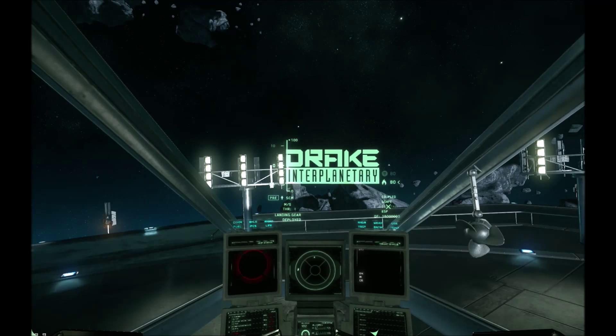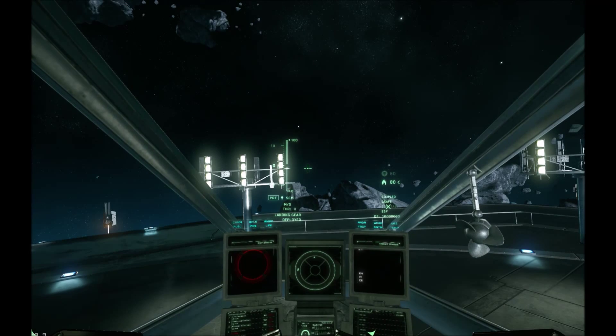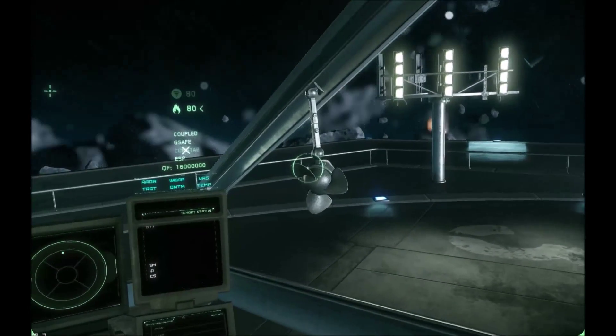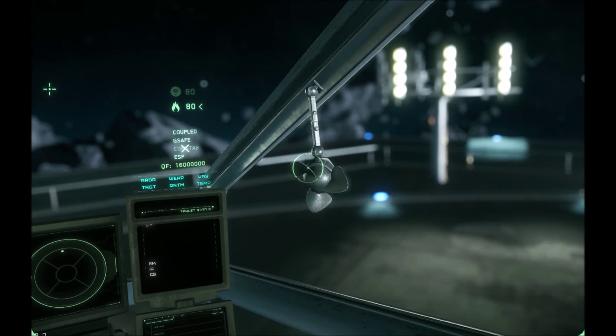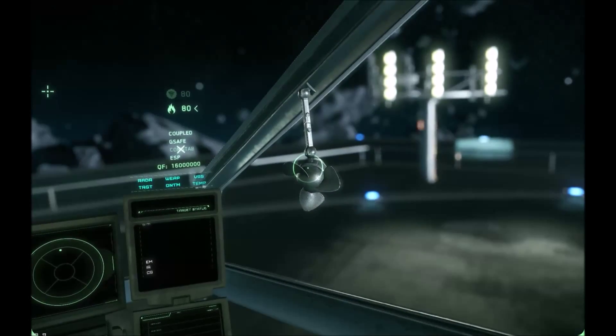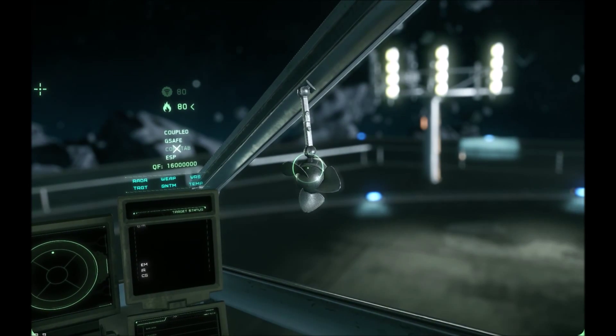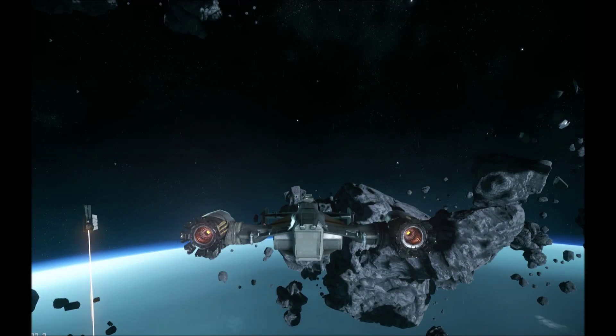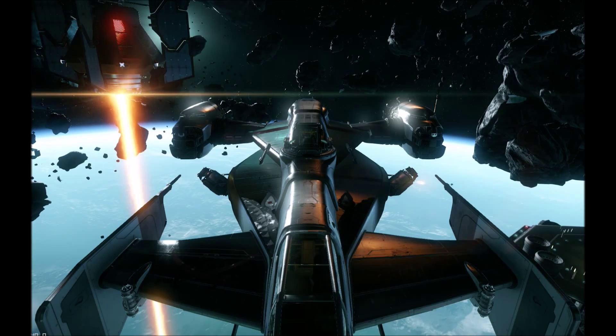I think I might just have activated the turret - indeed I have. Might as well have a look at it. Here we are sitting inside the turret. One of my crewmates can man this while I'm busy flying the ship, to keep those nasty police patrols at bay.